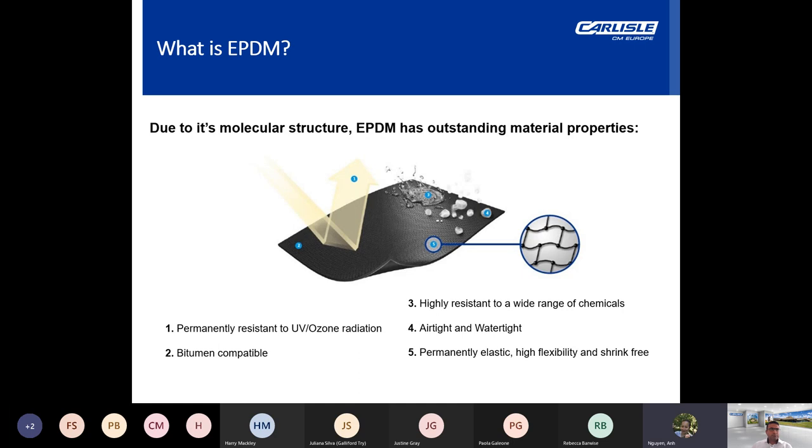Due to its molecular structure, EPDM has some outstanding material properties. It's permanently resistant to UV, bitumen compatible so it can work well with existing materials such as felt and asphalt, and highly resistant to a wide range of chemicals. EPDM has traditionally been utilised for its airtight and watertight properties for flashings. The rubber is permanently elastic — highly flexible, will return to its original form if stretched, and is virtually shrink-free.